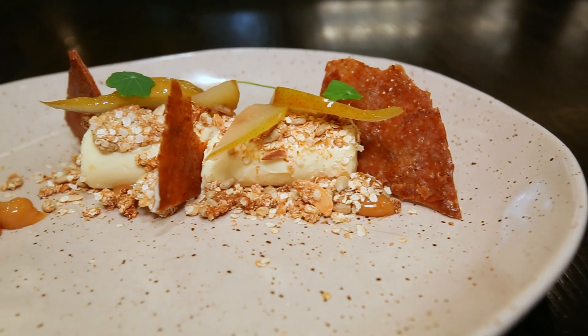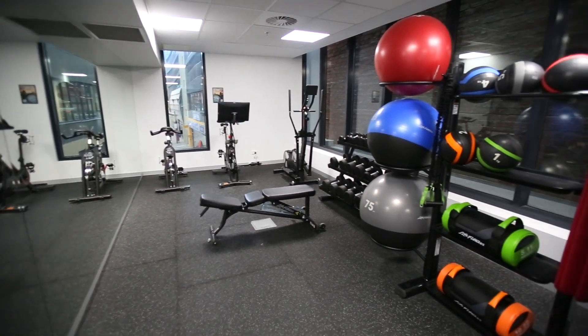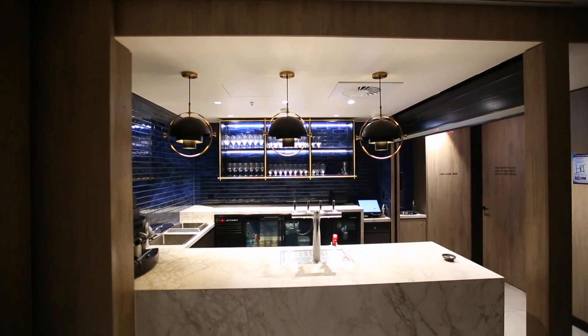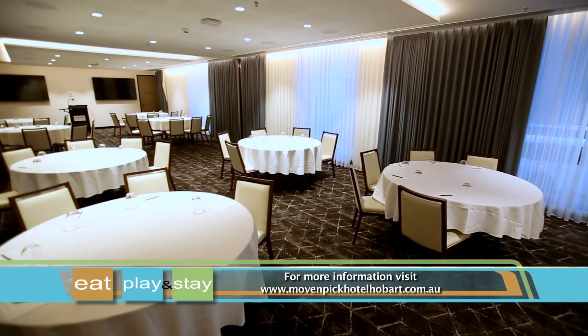And make sure you leave room for these amazing desserts that are the talk of the town. For those looking to stay active, the hotel features an on-site gym. There's also versatile function spaces and meeting rooms, catering to both business and leisure needs.